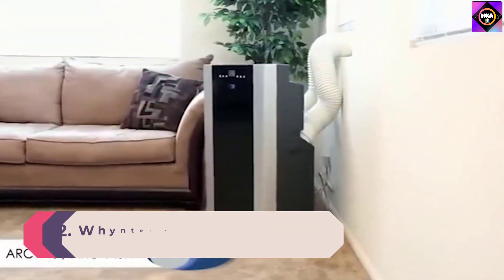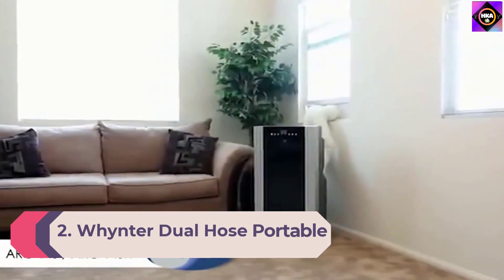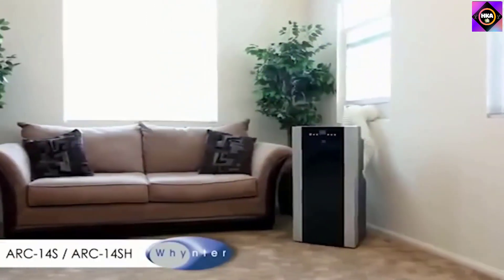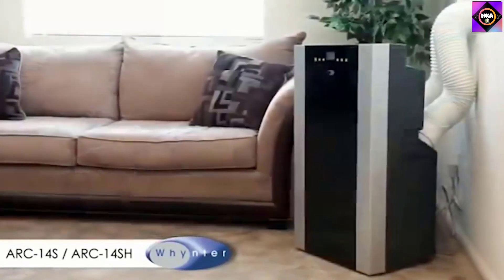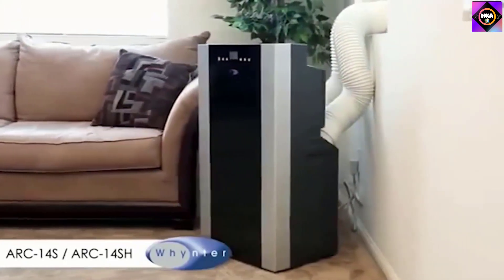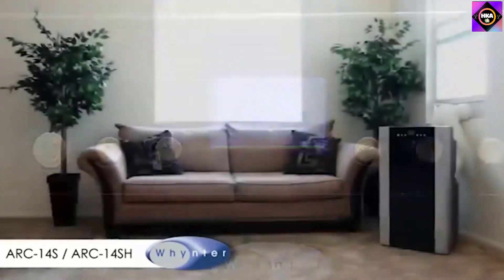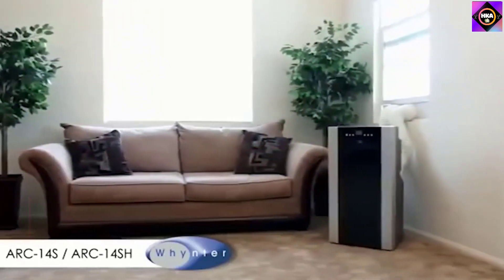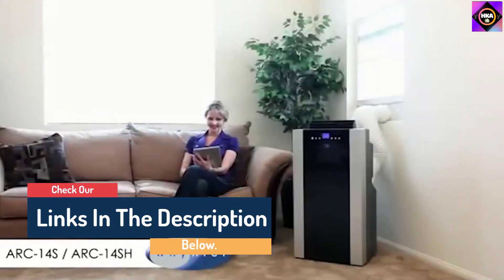Number 2: Whynter Dual Hose Portable Air Conditioner. Whynter has built up quite a reputation by manufacturing high-performance air conditioners, refrigerators, and other cooling devices. That is why we have included the ARC14SH Portable AC and Heater on our list. It is quite powerful for a portable AC and heater and is a great choice for small to medium rooms. The ARC14SH features four different operational modes: air conditioner, fan, heater, and dehumidifier. It can produce considerable heat, making it perfect for cold winters, and its air conditioning feature makes it great for summer temperatures as well.